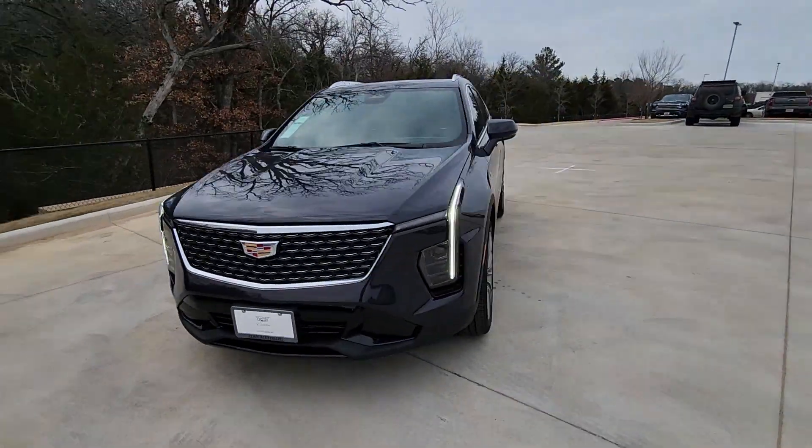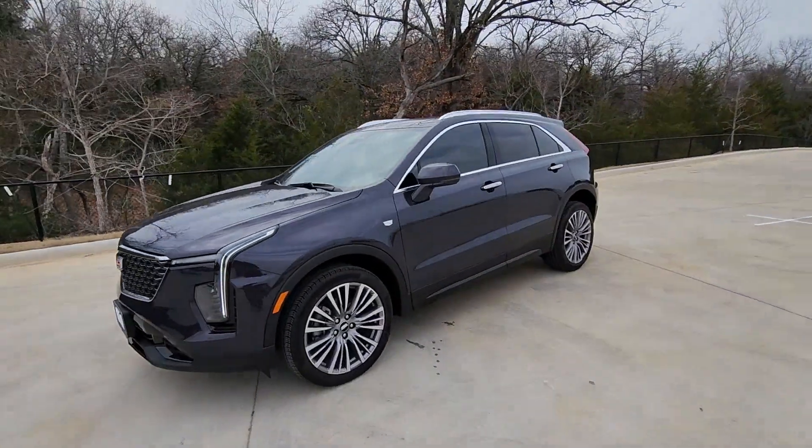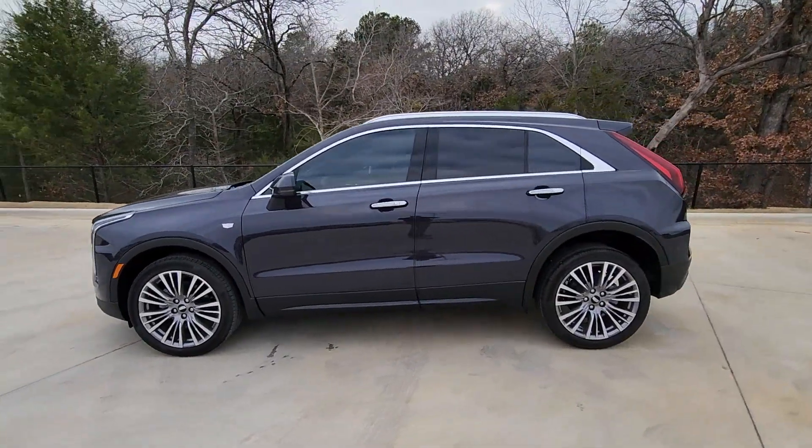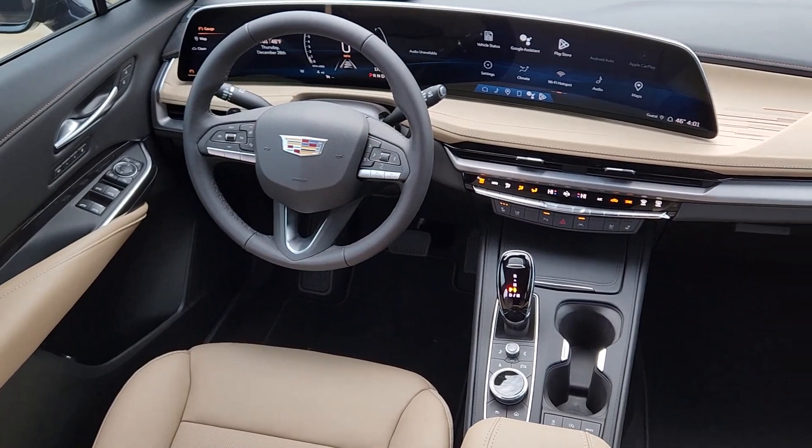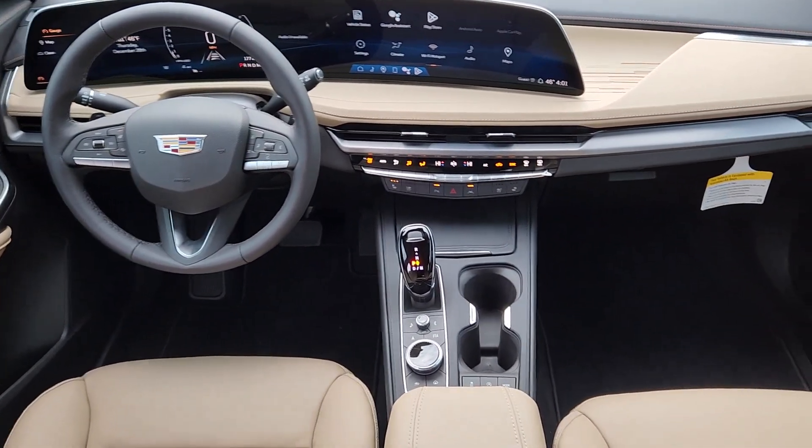These are just some of the great options this vehicle comes with: heated steering wheel, Apple CarPlay and/or Android Auto, head-up display, wireless Apple CarPlay and/or Android Auto, and a wireless charging station.